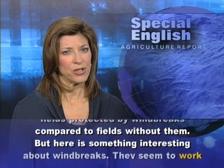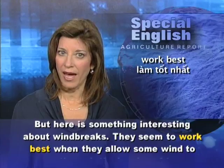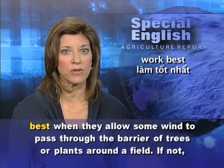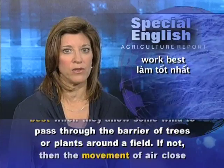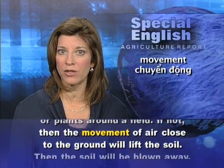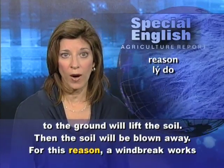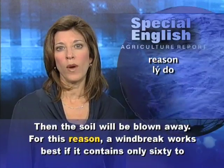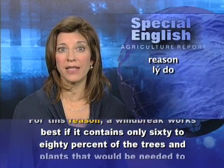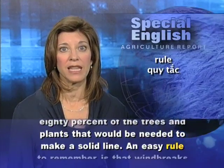But here is something interesting about windbreaks. They seem to work best when they allow some wind to pass through the barrier of trees or plants around a field. If not, then the movement of air close to the ground will lift the soil and the soil will be blown away. For this reason, a windbreak works best if it contains only 60 to 80% of the trees and plants that would be needed to make a solid line.